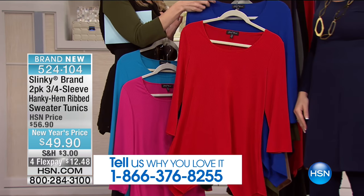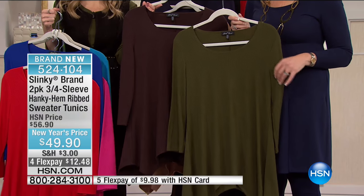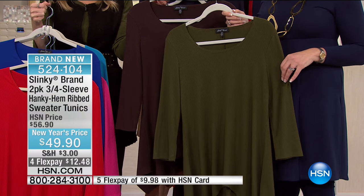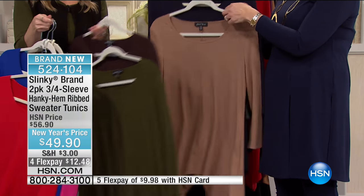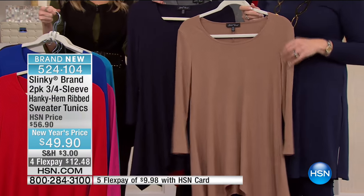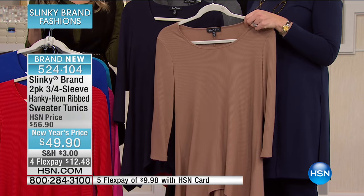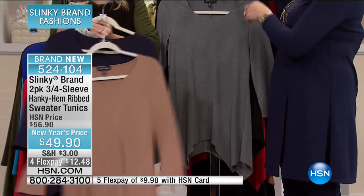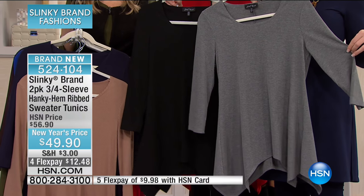We also have olive and brown — olive is very popular and looks beautiful on every skin tone. Then taupe and navy — the taupe is like a latte color. And last, black with charcoal — a staple. $12.48 to get home. Remember, you're getting a two-pack, so you get to pick your color combinations and take advantage of this brand-new hanky hem with a ribbed sweater texture.